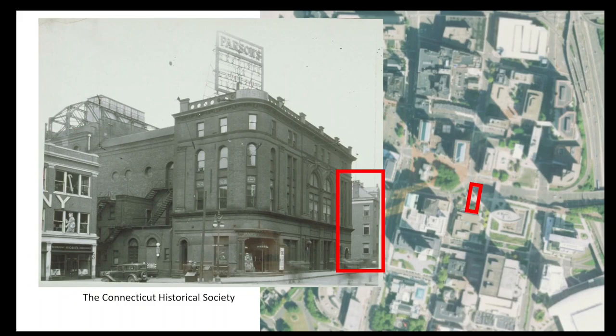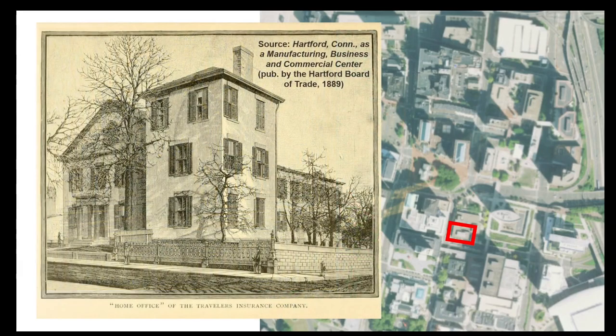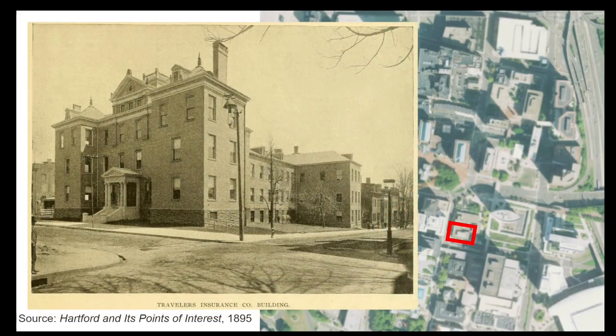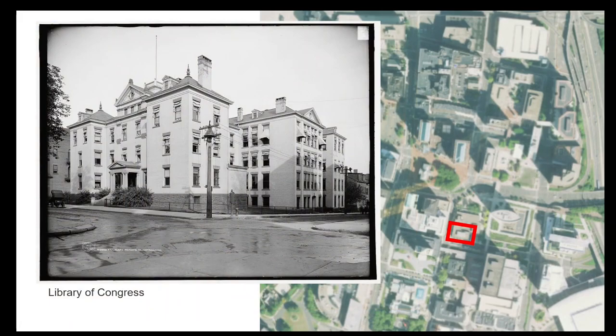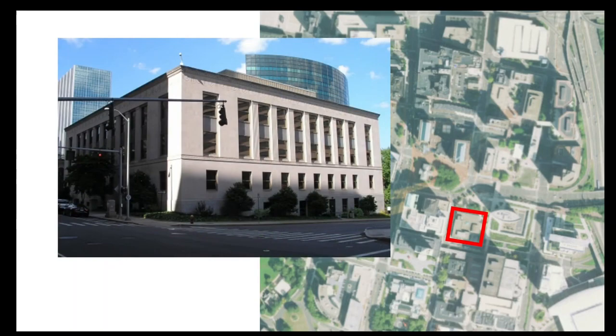Just to the right is the old headquarters of Traveler's Insurance, located at the corner of Prospect and Grove Street. This building started out as a house built in the 1820s by Henry L. Ellsworth, brother of Oliver Ellsworth. It became Traveler's headquarters, and the company greatly expanded the building over the years. When Travelers moved to Main Street in 1907, the company sold their old HQ to Hartford Steam Boiler. Hartford Steam Boiler would build a new structure on the site in 1932, which was expanded in 1965. Travelers would actually end up reacquiring the property in 1982.